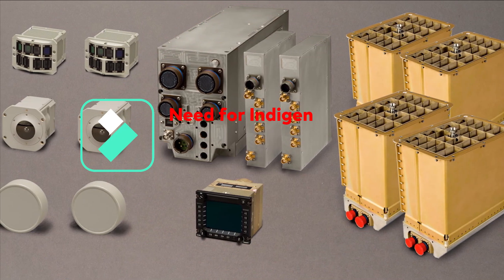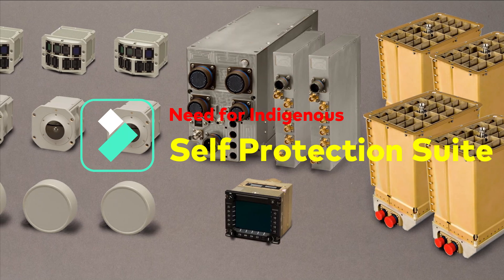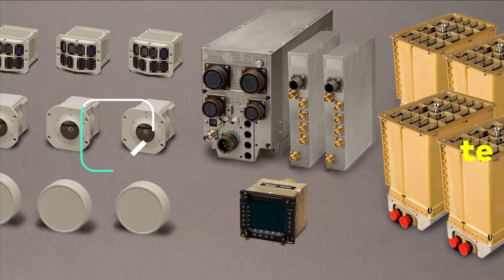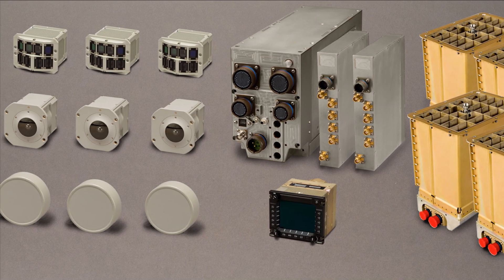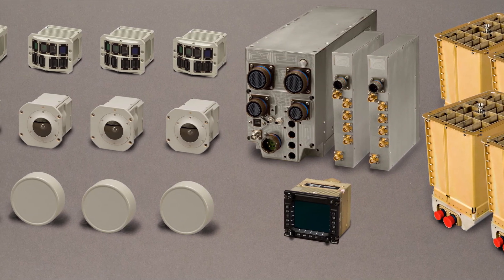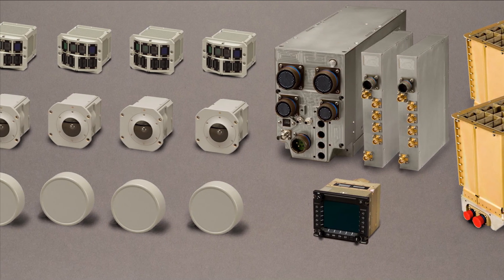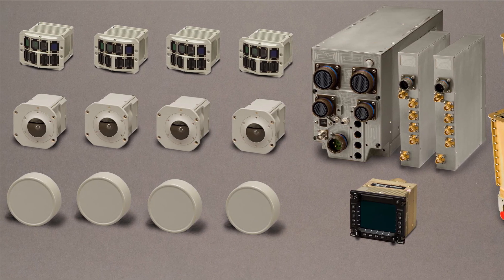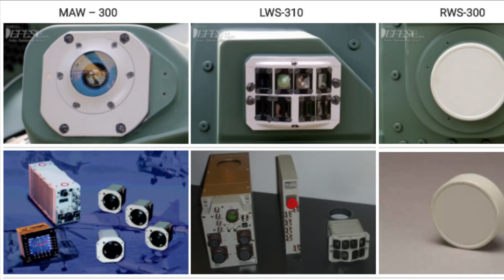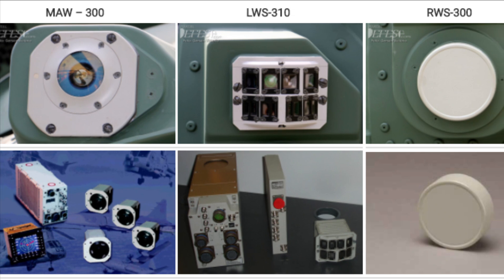While SAAB's IDES is a proven electronic countermeasure system, needless to say India needs to indigenize this component, and HAL is now looking for a new electronic warfare or integrated self-protection system for the ALH and LCH. The system will again have a radar warning receiver, missile approach warning system, laser warning system, and the countermeasure dispensing system similar to SAAB's IDES.